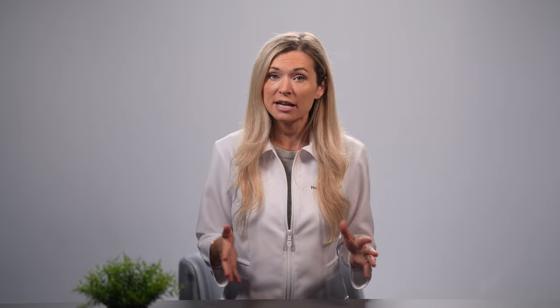Typically, HGE will last around 2 to 4 days, provided that immediate and proper treatment has been administered to the affected dog. It is crucial to keep in mind that if left untreated, HGE can lead to even more health issues and can possibly be fatal. Before we continue, let me ask you a quick question: what food do you usually give your dog when he has an upset stomach? Please share your ideas in the comments section. You can also ask a question or share something I wasn't able to cover in this video.